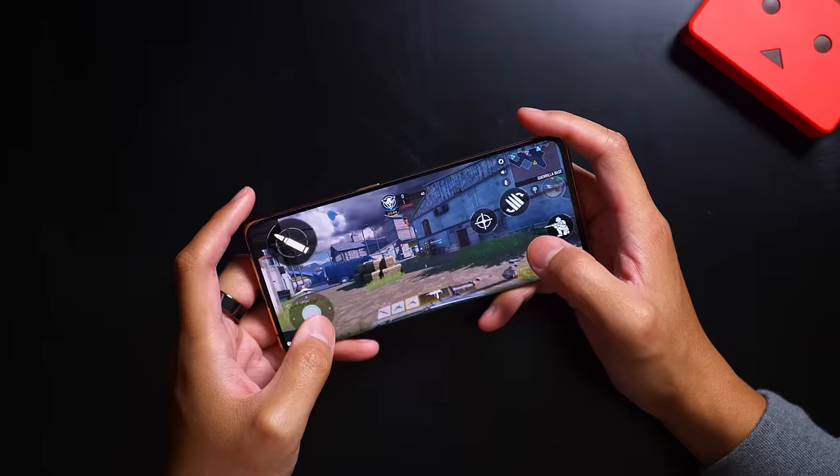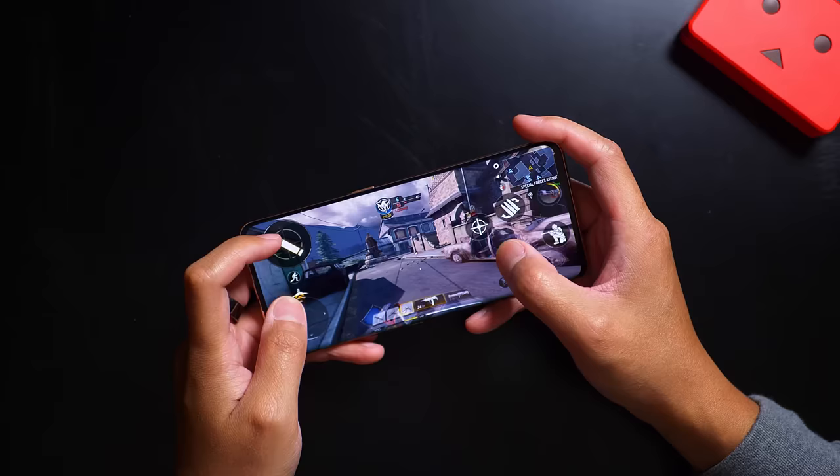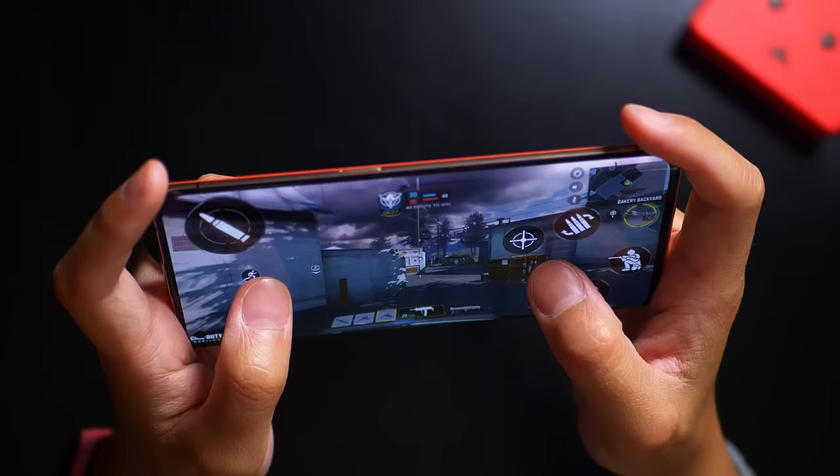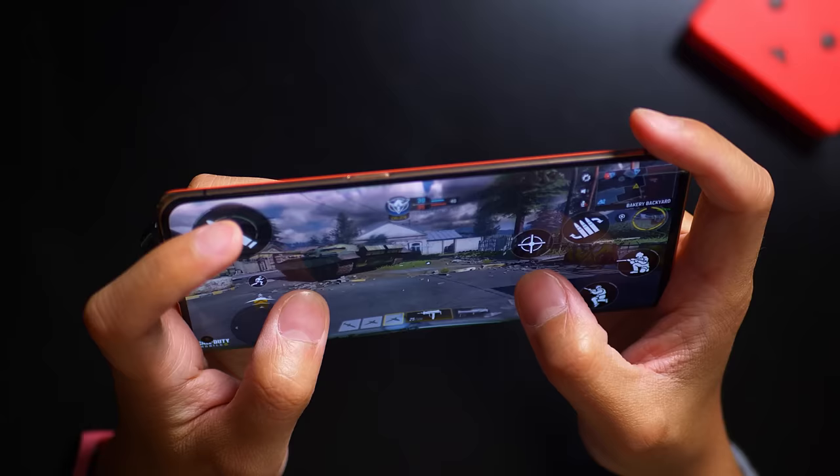Here's a bit of Call of Duty gameplay — and yeah, already taking some hits. Watch out for that hostile predator missile inbound!